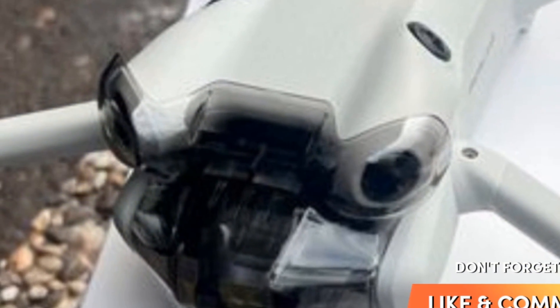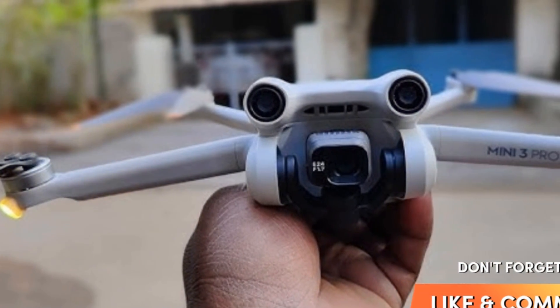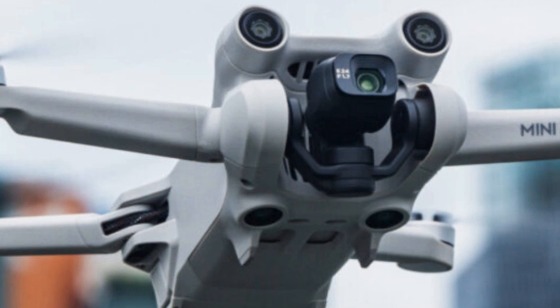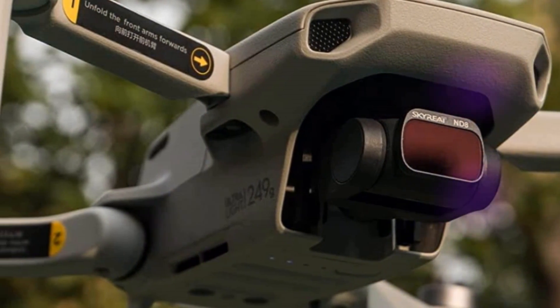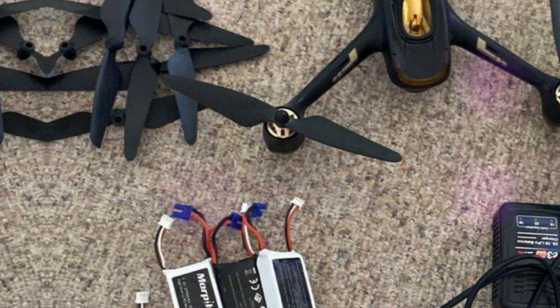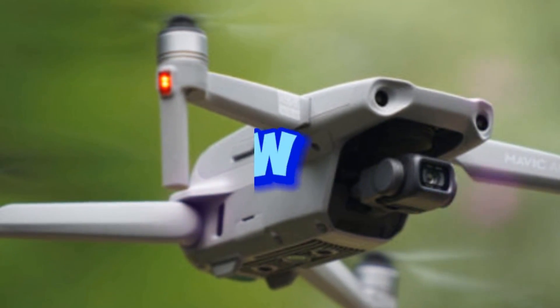A modular design could allow users to easily swap out parts like cameras or batteries, making the drone more versatile and customizable to individual needs. Improved flight software with advanced tracking features, automated flight paths, and better integration with popular editing software could significantly enhance the user experience. In today's environmentally conscious world, using eco-friendly materials and offering a sustainable product lifecycle could appeal to a broader audience.